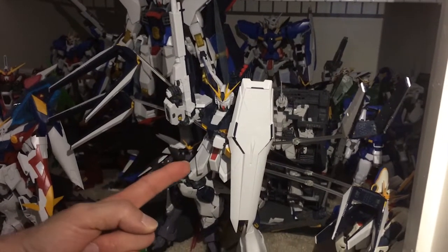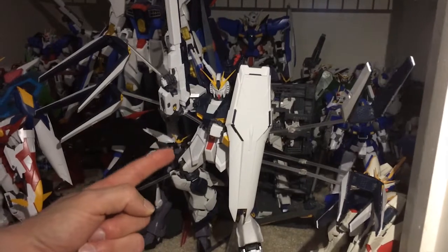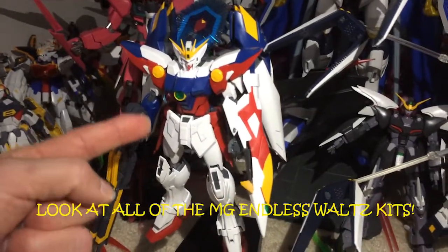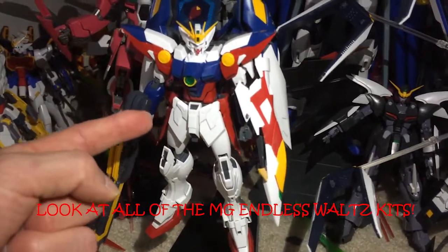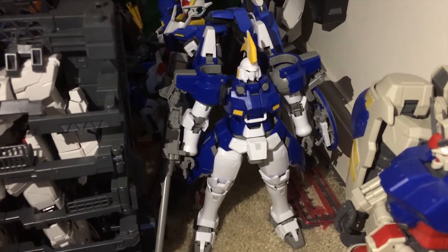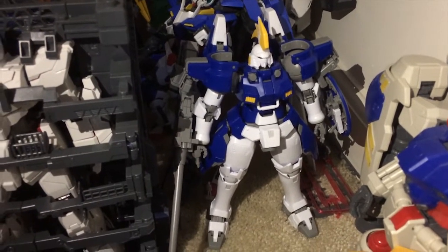This one right here is my most recent build — the Master Grade New Gundam Version Ka. Pure delight. This is actually an updated Master Grade version of the Wing Gundam Zero. It's really interesting to see how far technology has come. P-Bandai Exclusive, Limited Edition — Tall Geese 2 from Gundam Wing.